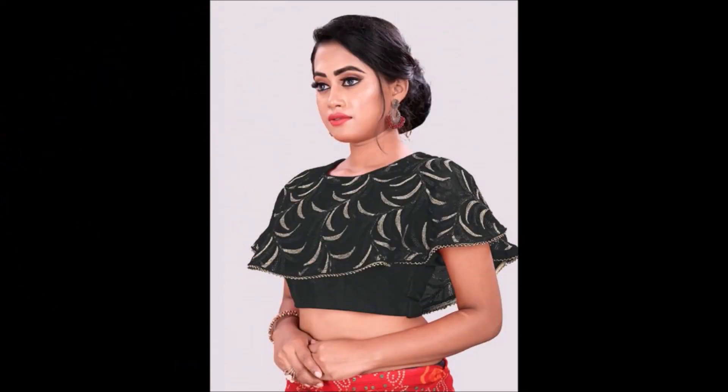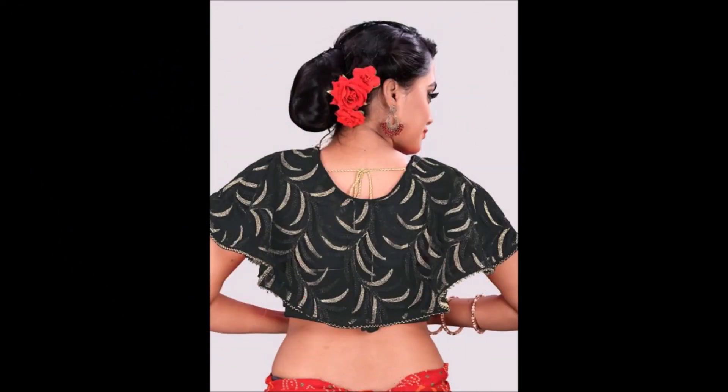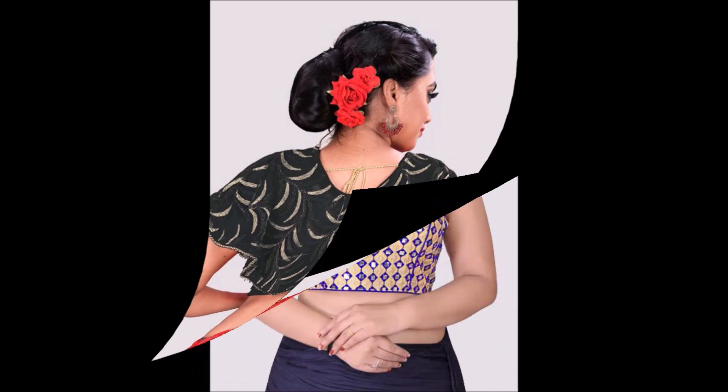Friends, this video is not a sponsored video. Today Fashion is not at all responsible for buying or selling any kind of items shown in this video. This video is just for viewing purposes from our end — we are just YouTubers who collected all the beautiful designs from different sources and are showing them to you as a video. We are just YouTubers, please remember that.